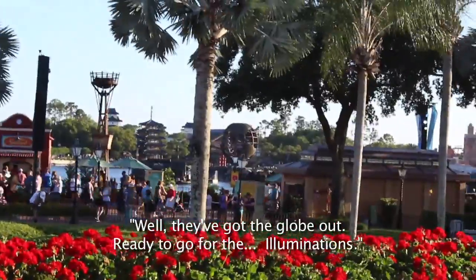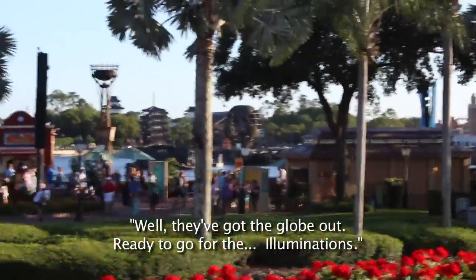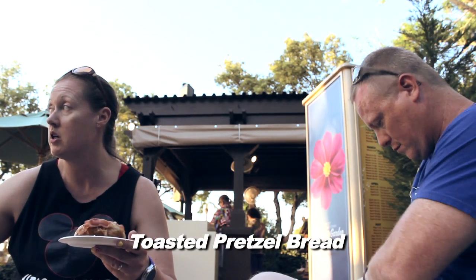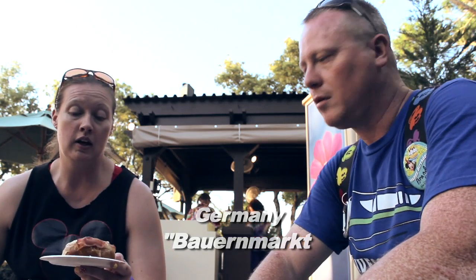They've got the globe out ready to go for Illuminations. This is the toasted pretzel bread from the Germany pavilion. It has ham and Gruyère cheese. Plastic knife, plastic forks — I'm glad they're reducing their plastic usage.